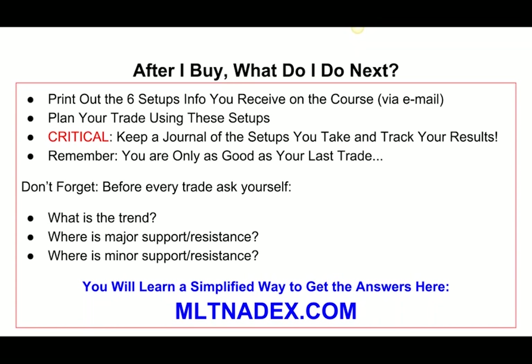The trading room is open starting at 8 central standard time. I'll open it up, do a morning video, share my levels, and share the video in the room. The trade room goes all day and closes at 3 o'clock. Sometimes I'll take off half a Friday or whatever, but that's standard.